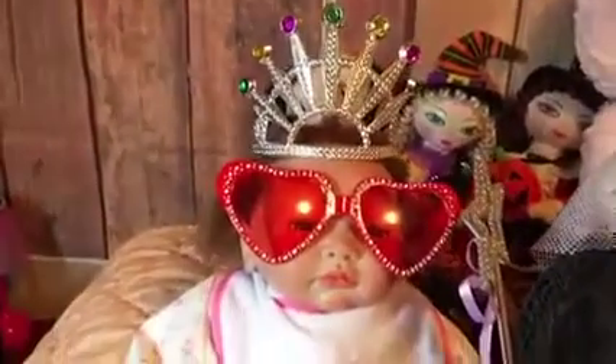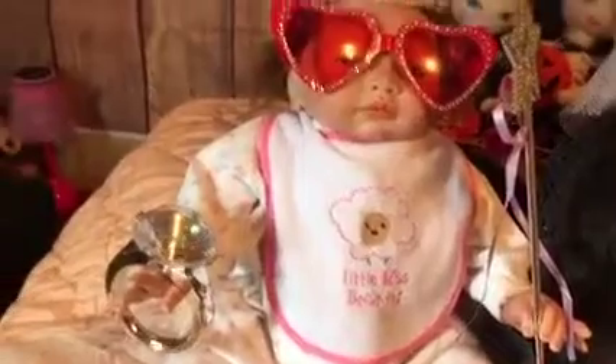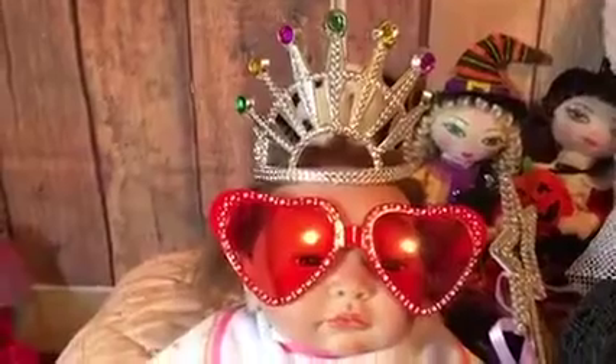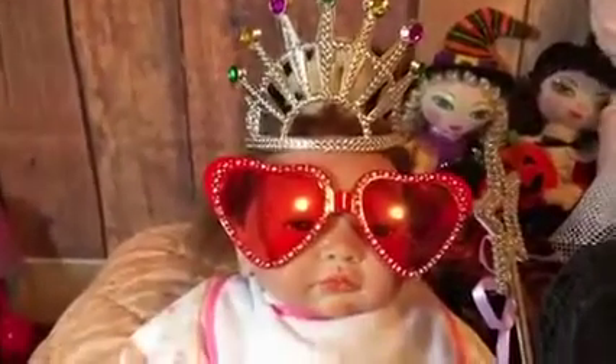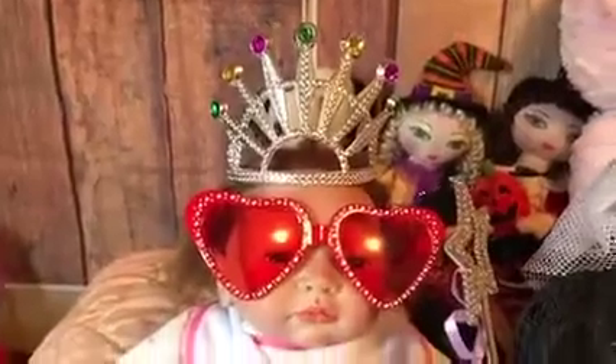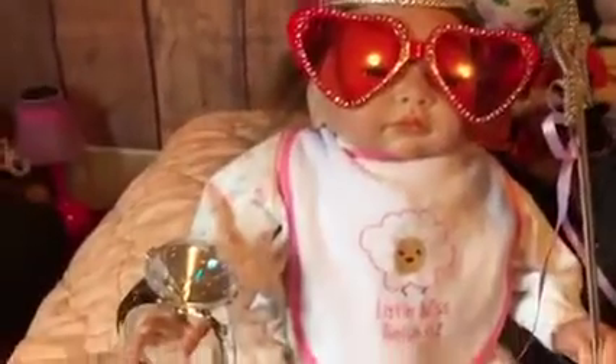Her crown came from the Dollar Tree, her sunglasses came from the Dollar Tree, and we'll get into the details in a minute. But yeah, she's just fabulous with these big heart-shaped sunglasses and her crown, because she is the princess diva today.